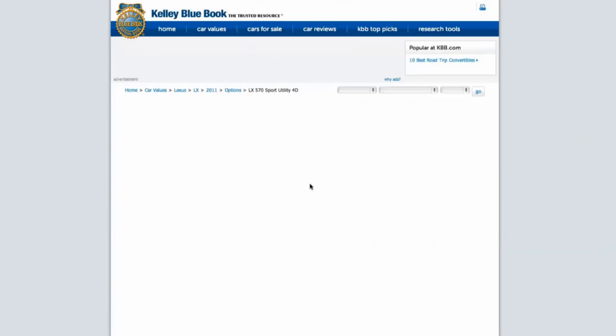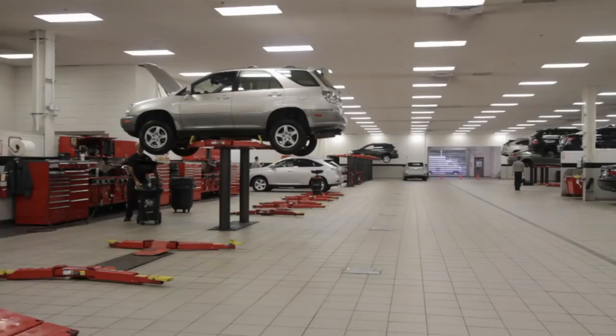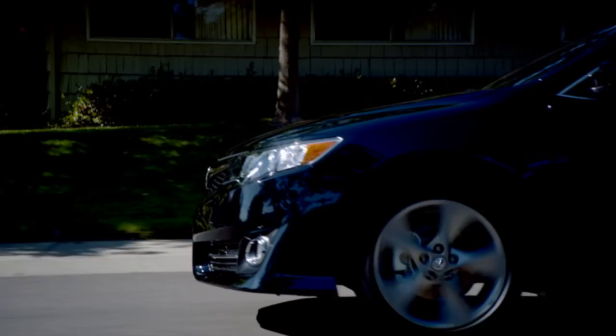How do we do it? We start by using the latest technology to evaluate the market for every make, model, and equipment. We look at all the different trusted resource sites, like Kelly Blue Book and Edmunds. Next, our factory trained technicians examine the vehicle, performing a rigorous safety and mechanical inspection to determine the health of the brakes, tires, exhaust system, and powertrain.